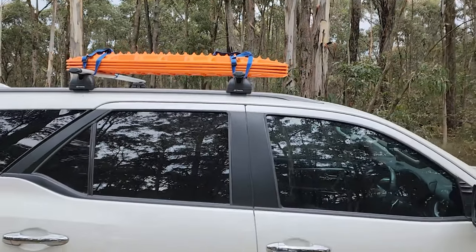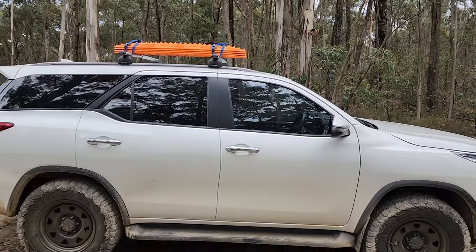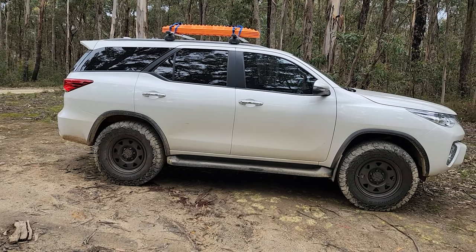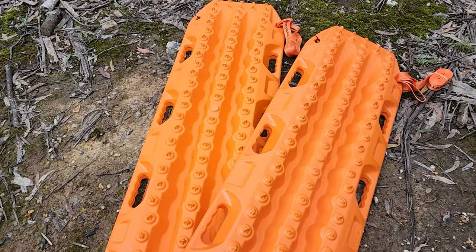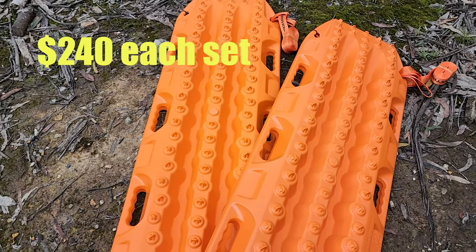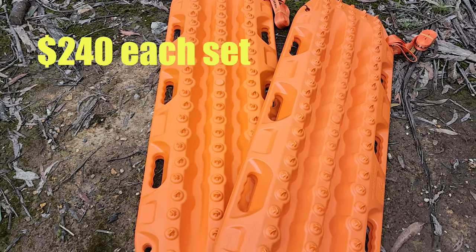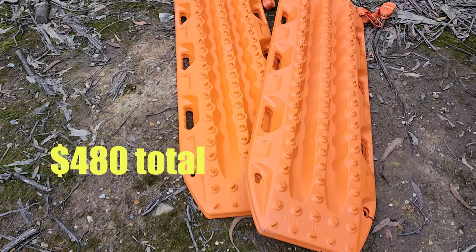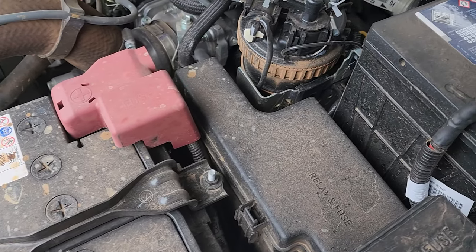We have gone back to MaxTrax — not sponsored — as we find they last a bit longer than other brands, although they do cost a bit more. The two sets we just purchased cost us $240 each and were on special, bringing the total to $480 for four tracks — well worth the investment in our opinion.